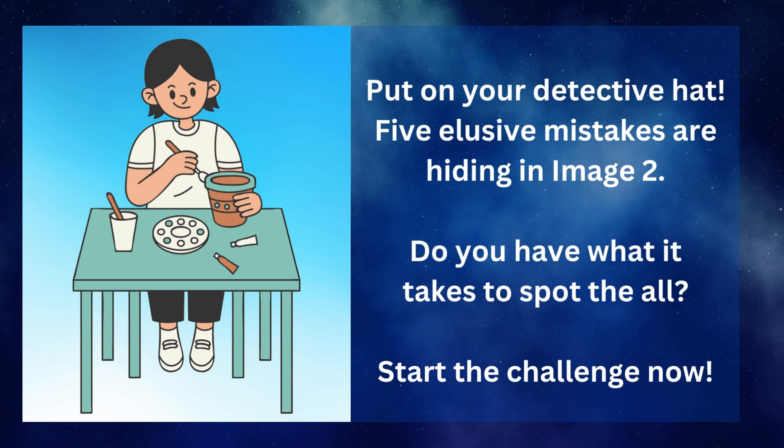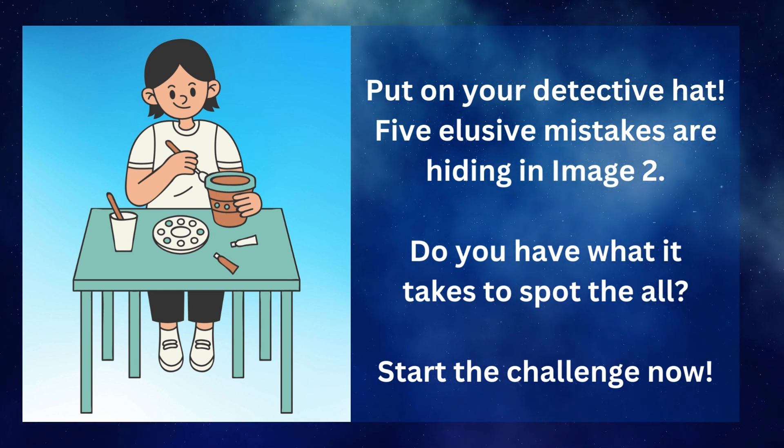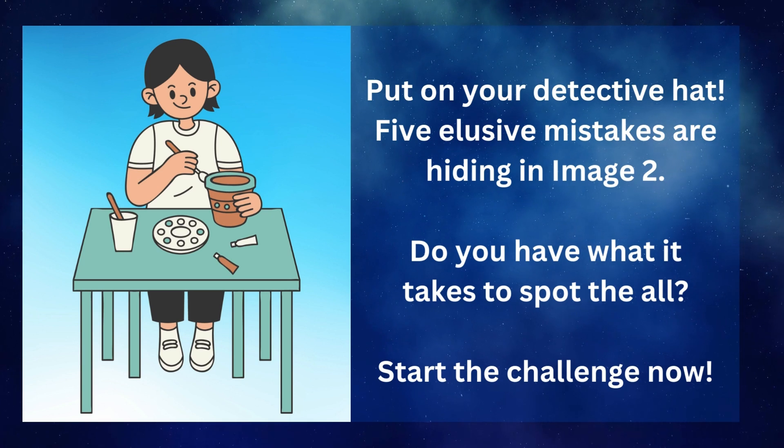Put on your detective hat. Five elusive mistakes are hiding in image 2. Do you have what it takes to spot them all? Start the challenge now.